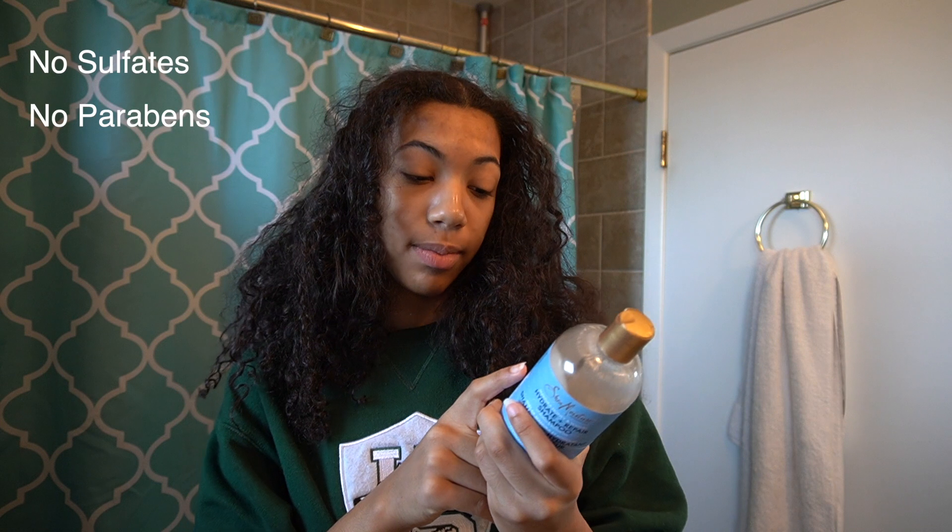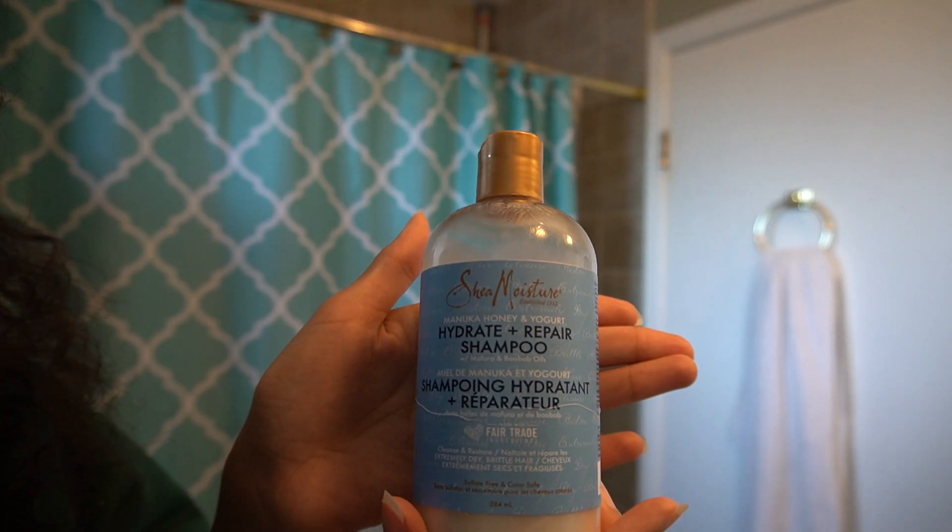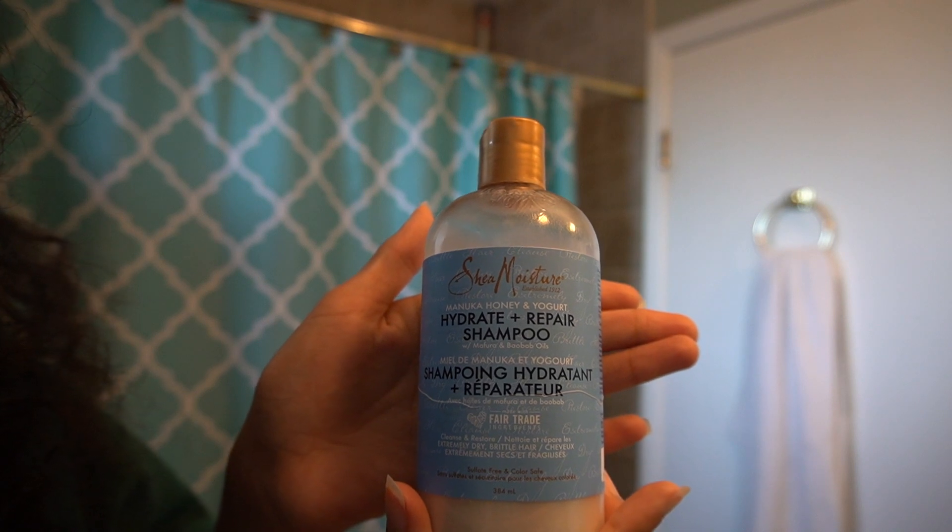Now for shampoos, I make sure I look for things that have no sulfates, no paraben, no glycol, no mineral oil, no petroleum — this is just really helpful for curly hair. So the shampoo that I'm going to be using today is the Shea Moisture Manuka and Honey Hydrate and Repair Shampoo.